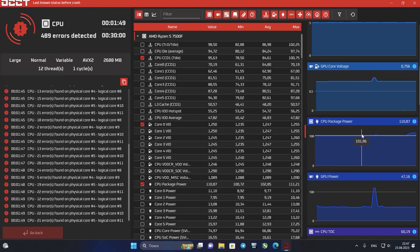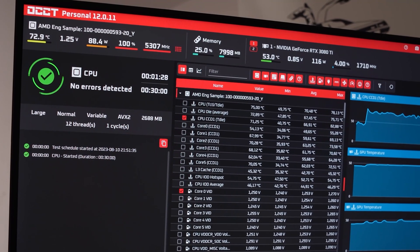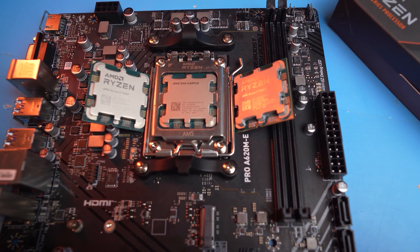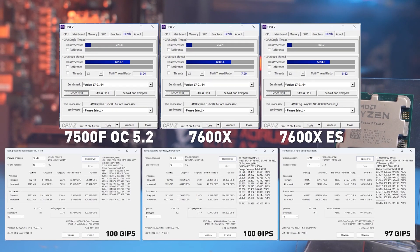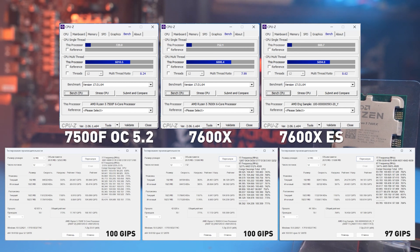We also tried to overclock the 7500F to the level of the 7600X. But as expected, the silicon dies used here are not pure enough. This processor is most likely the worst of the rejected dies, and it only works stably at 5.2GHz. Even the engineering sample from two years ago managed to hit some extra 100MHz. So either we just lost the silicon lottery, or this is AMD's way of getting rid of the worst dies. Either way, if the difference from 5.45GHz in the 7600X is at the margin of error, then boosting the 7500F to 5.2GHz simply doesn't make sense.